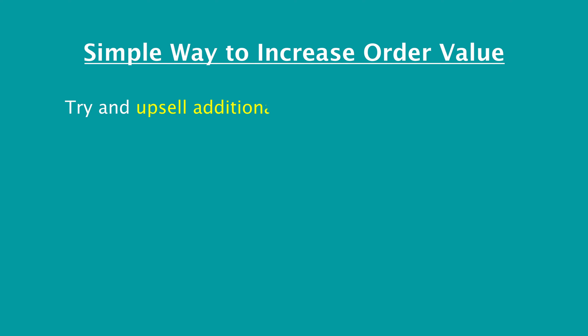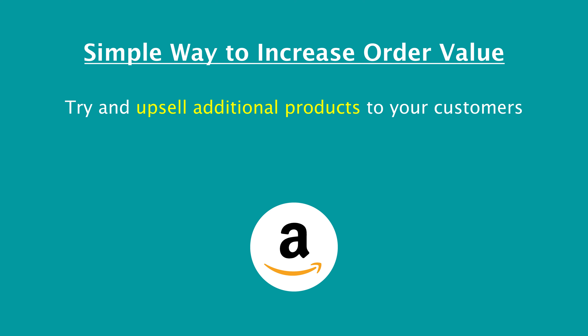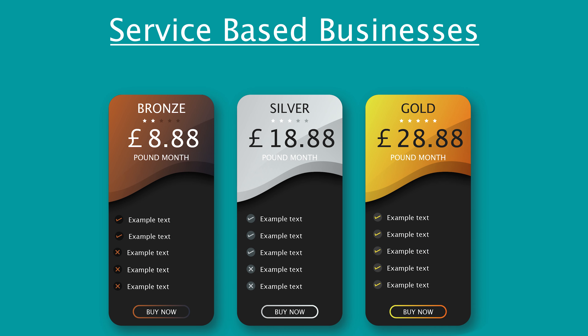Some really simple ways to do this: try to upsell additional products to your customers. We've all been on Amazon and seen that if you bought a handheld fan they'll try to sell you some batteries at the same time. So can you get your customer to buy a linked or associated product when they're at your checkout stage? If you're a service-based business, the most common way of doing this is by offering packages — for example bronze, silver, gold — and you try to get somebody to move up to a higher package and spend more money with you. If you can increase your average order value, you will ultimately be increasing your profits because your operational costs of delivering your product or service stay the same.